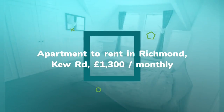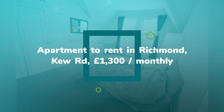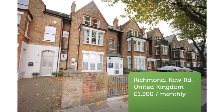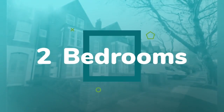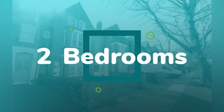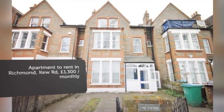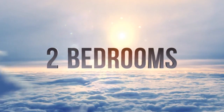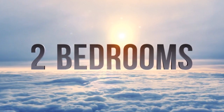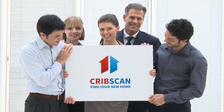Letting information: date available the 30th of June 2018. Furnishing: furnished. Reduced on the 18th of June 2018. Key features: 0.8 miles to Richmond's train and tube station, fully furnished, ideal location, period property.